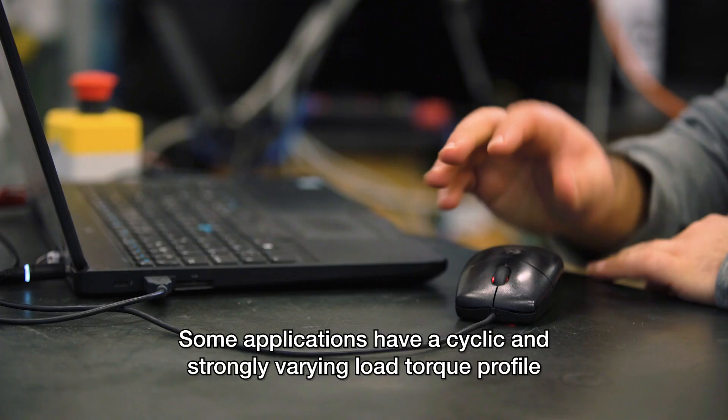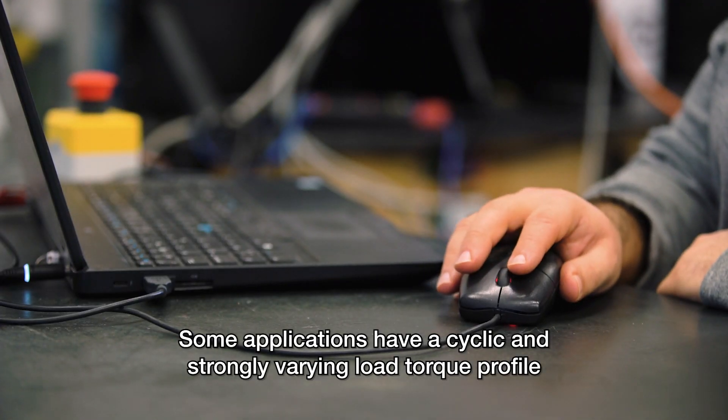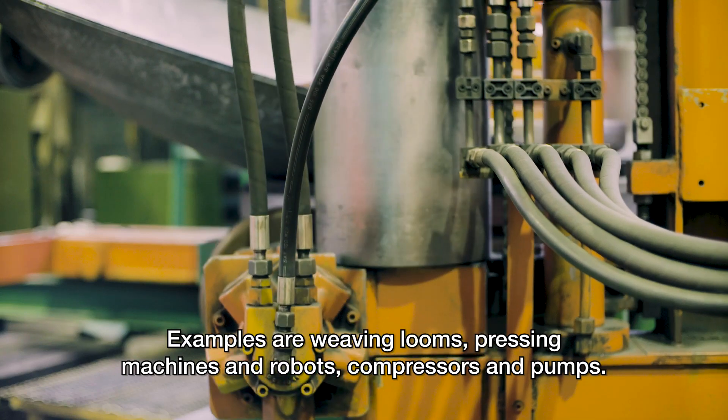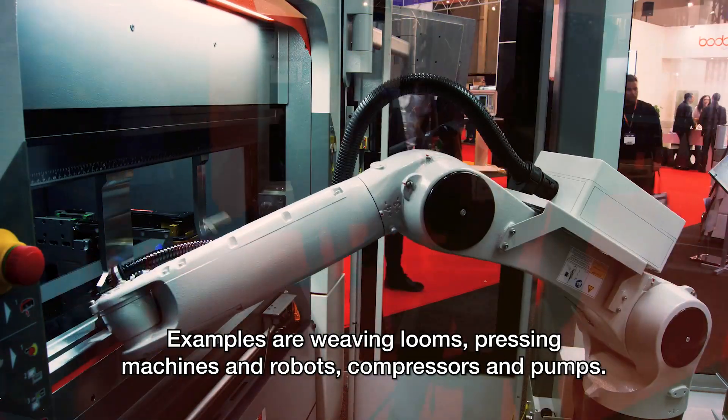Some applications have a cyclic and strongly varying load torque profile, that is, a high peak to average torque ratio. Examples are weaving looms, pressing machines and robots, compressors and pumps.